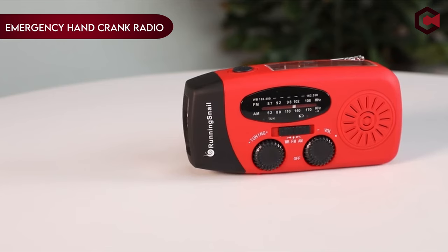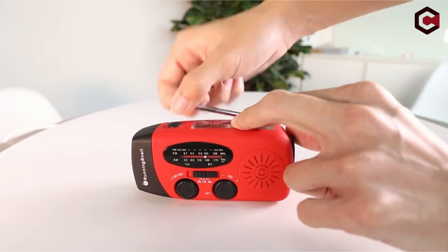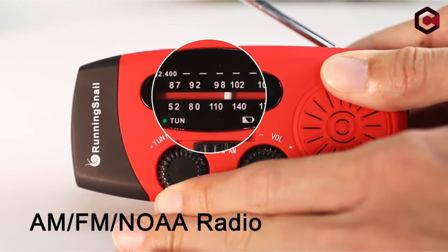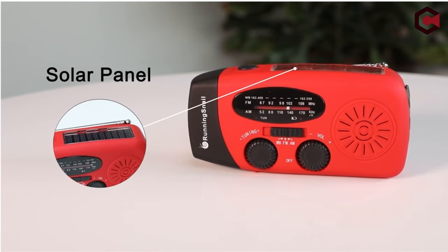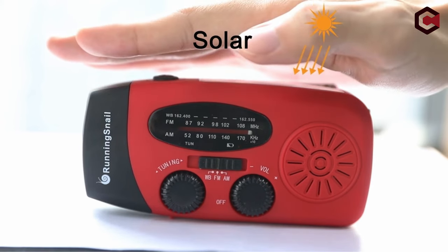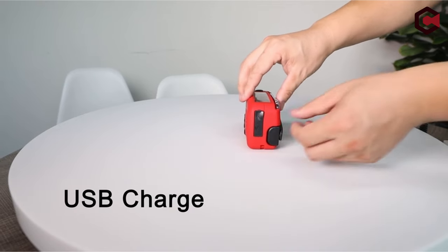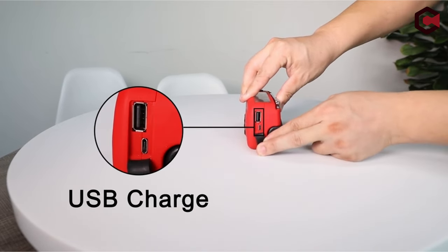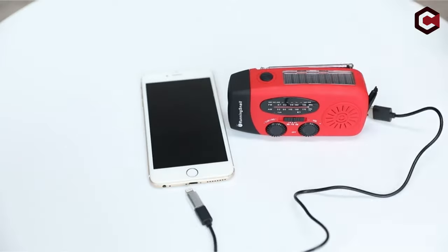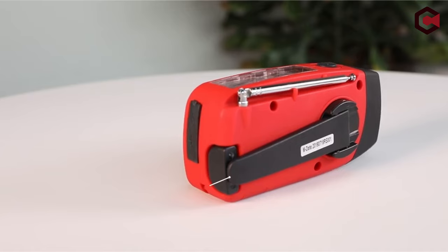On number 3, Emergency Hand Crank Radio. Ensure your family's safety with the emergency weather radio, vital for both home and outdoor use. With frequent natural disasters like hurricanes and wildfires, this radio provides timely weather alerts, powered by a 2,000 mAh Li-Ion battery and featuring a rugged LED flashlight. Acting as a 2,000 mAh phone charger, it's a life-saving tool during emergencies, ensuring communication remains open. Offering three power sources — hand crank, solar panel, and rechargeable battery — it guarantees continuous operation even during prolonged power outages.